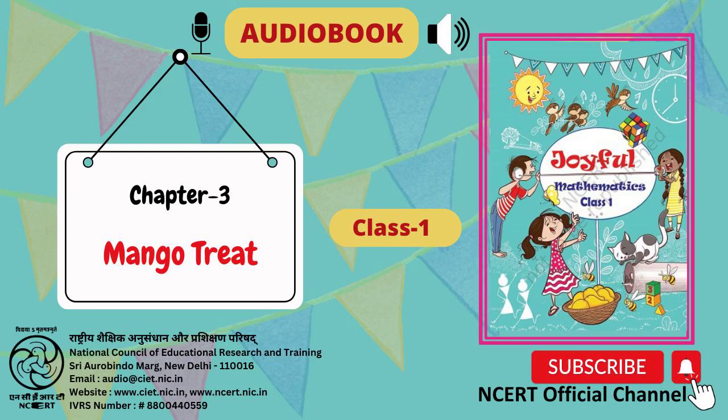Page number 18. Chapter 3: Mango Treat. Let us read.